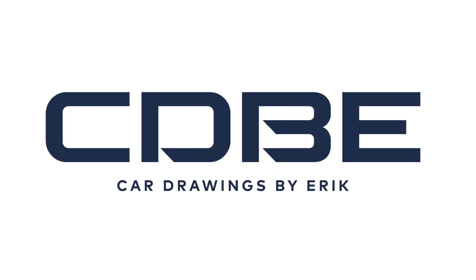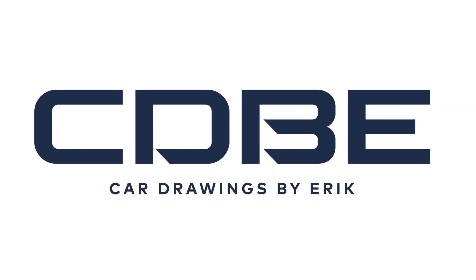The Subaru Impreza Hawkeye RB320 is a special edition variant of the Subaru Impreza, named after the model's distinctive Hawkeye headlight design. Released in 2007, the RB320 was created to commemorate Richard Burns, the late British rally car driver and 2001 World Rally Champion, who drove for Subaru.